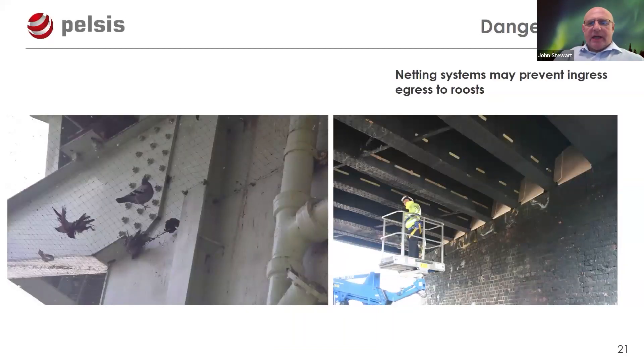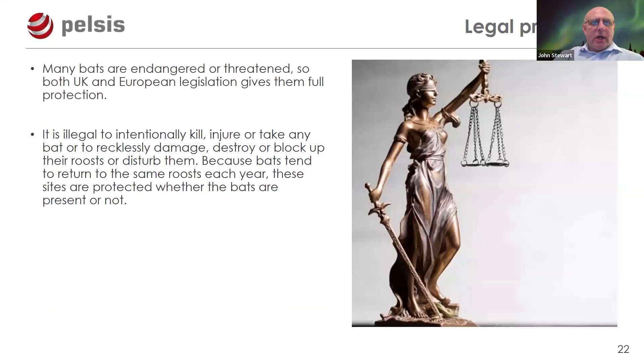Netting and proofing systems installed to prevent bird ingress may inadvertently block bat roost access. One example shows a solution where wooden boards were installed to allow bats to clamber up into the roost while preventing birds from entering — so you're not denying access or interfering with the roost. It's worth consulting bat protection specialists when proofing to find ways of overcoming these issues.